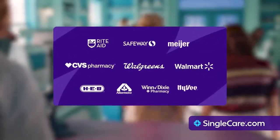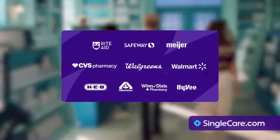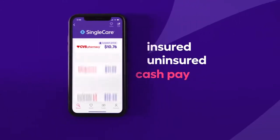Single Care partners with major pharmacies across the United States. No gimmicks. It's free to use and available whether you have insurance or not. The price you see on the app is the price you get. So check the Single Care price and start saving today.